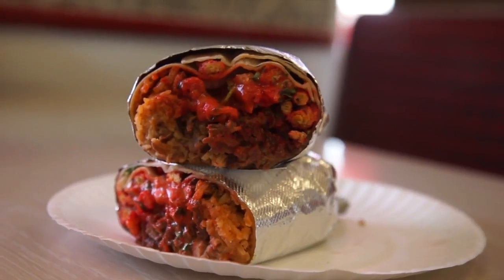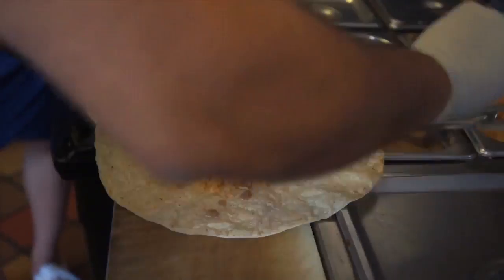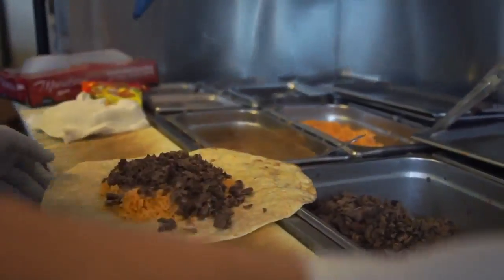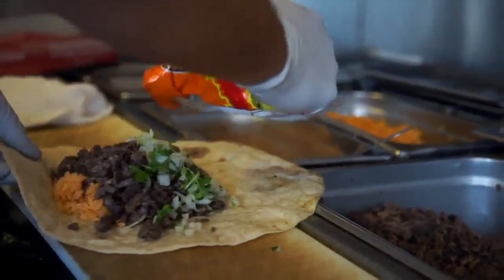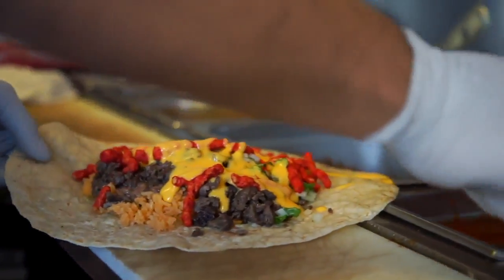Picture a carne asada burrito loaded with hot Cheetos. It starts as a regular burrito with rice, beans, carne asada, onions, and cilantro. Then the hot Cheetos are thrown on with nacho cheese smothering the top and hot sauce, all wrapped up in a huge tortilla.